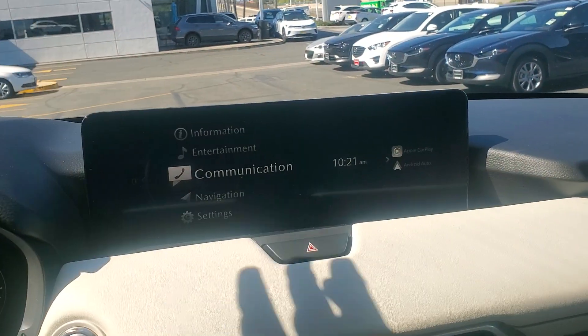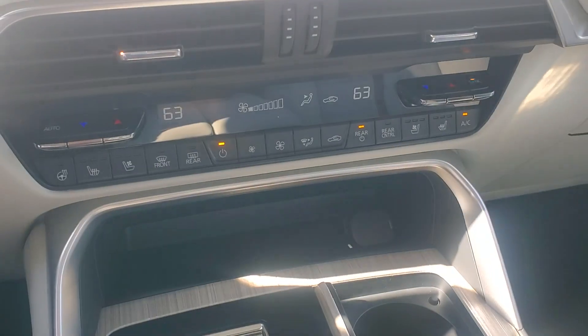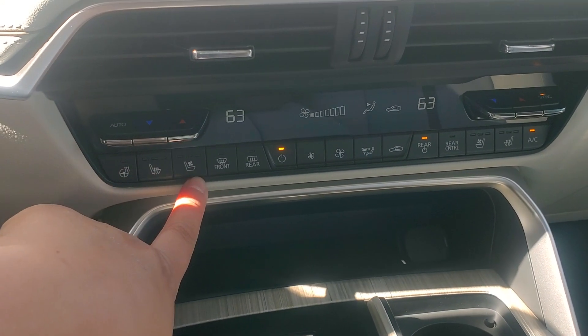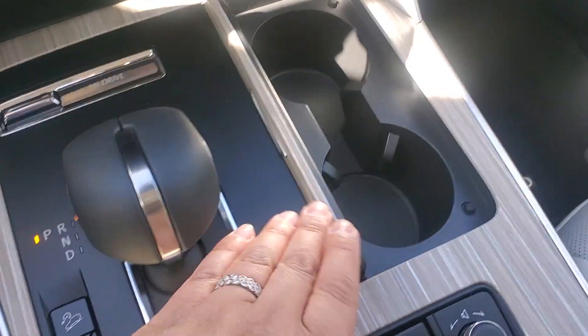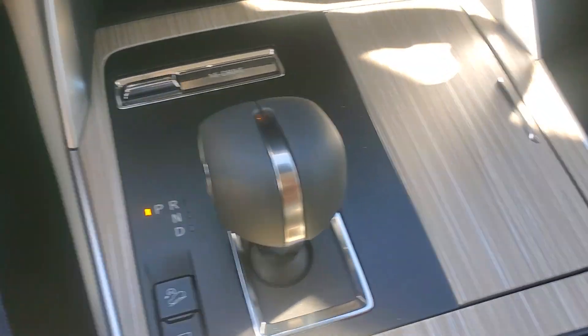This is the largest screen we've ever had. Down below, all the AC controls, heated steering wheel, cooling, heated seats and cooling seats for both driver and passenger. Cup holders, or you can have the cover and see the beautiful maple wood.